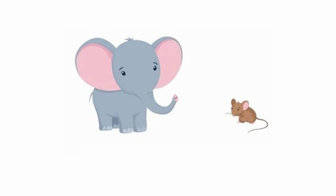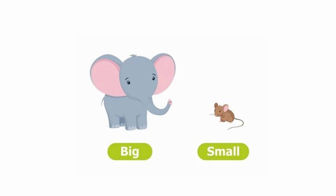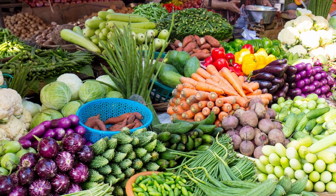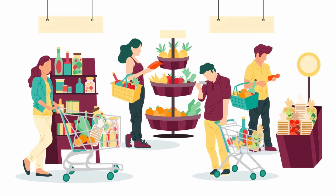What did you observe children? Yes, there are two animals. Can you identify them? Yes, one is the elephant and the other one is the mouse. Are both the animals of the same size? No. Looking at the elephant you can say it is big in size and the mouse is small in size. Today we are going to learn about big and small.